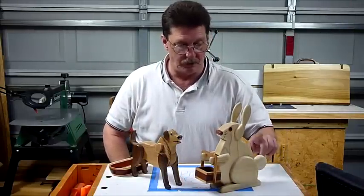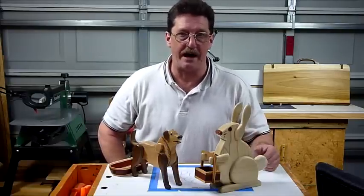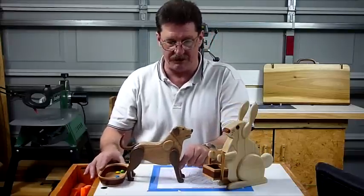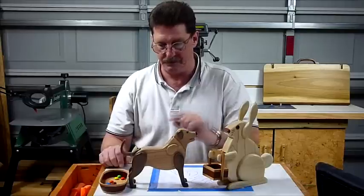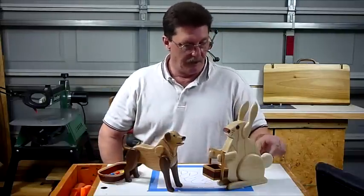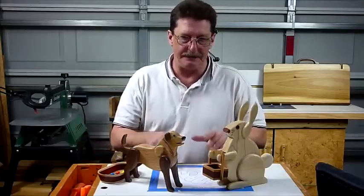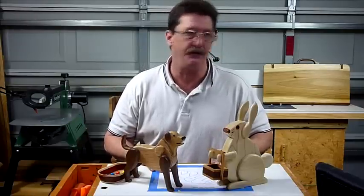You simply push down on the tail and it puts jelly beans into the little bucket, or Easter basket if you want to call it that. This was a really big hit. I didn't sell any because it's my prototype and it's the only one I have right now. But it was a very huge hit. I'm putting this little video together tonight because these guys made me a lot more money today than I ever thought I would have made at this little show.